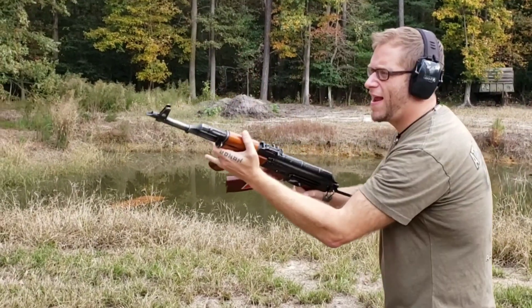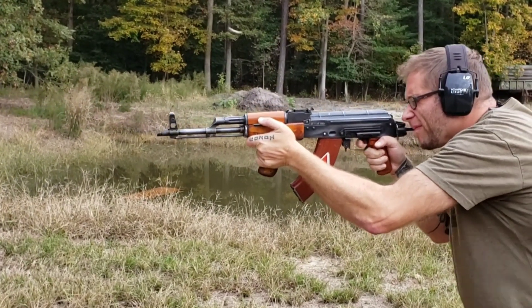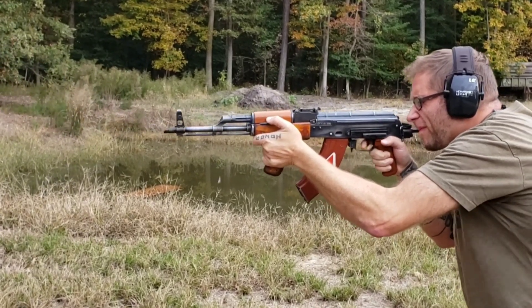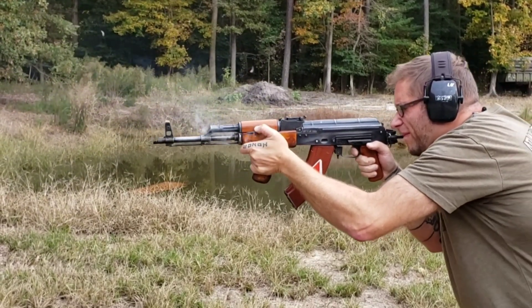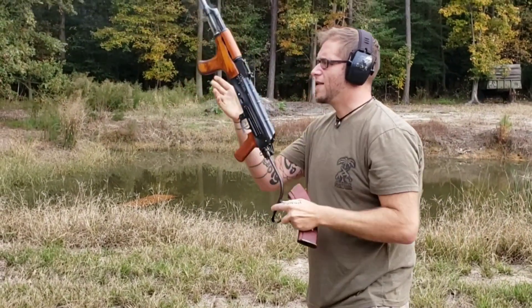We're having some more fun testing out this new offering. That is a nice rifle.